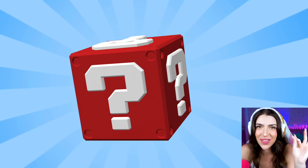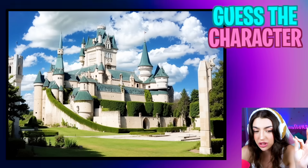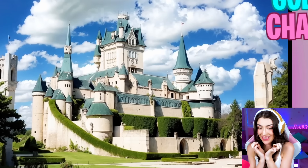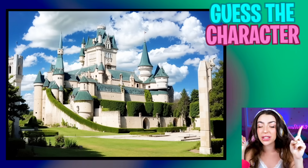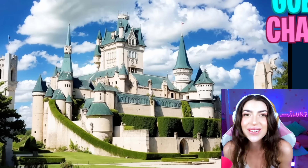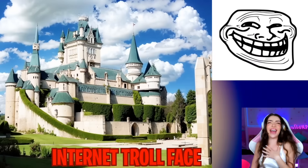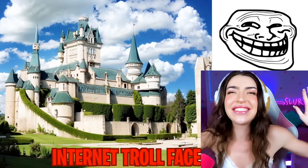Alright family, since you made it to the end of today's video, we have our secret bonus questions for you! This is a giant picture of a castle, or maybe even the castle at Disney World! But family, if you start squinting your eyes, you are gonna start to see a picture of a very popular meme! We have three seconds to guess this bonus question in three, two, one! It's the smiling meme face! It's so funny!